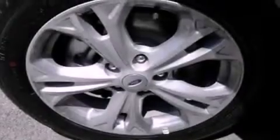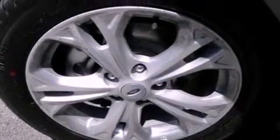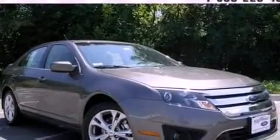With an EPA estimated rating of 33 miles per gallon on the highway, fuel efficiency is still high on the list of priorities.